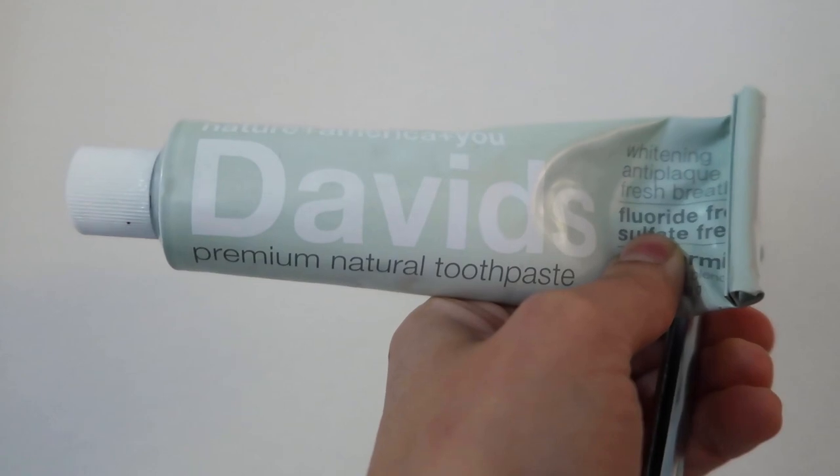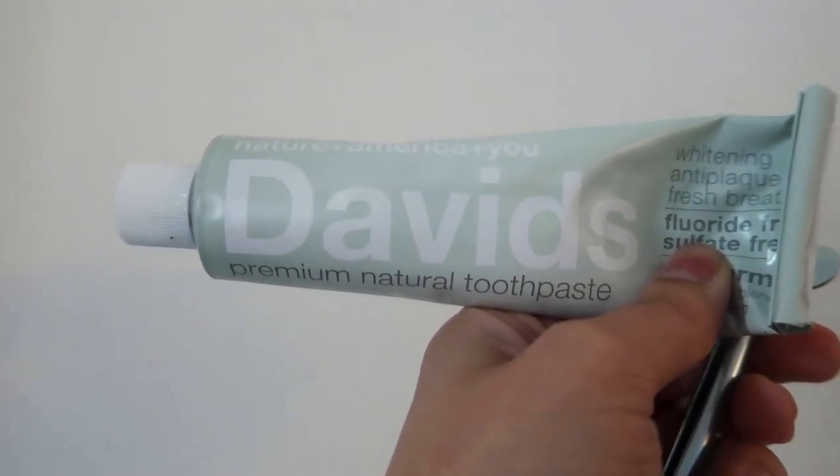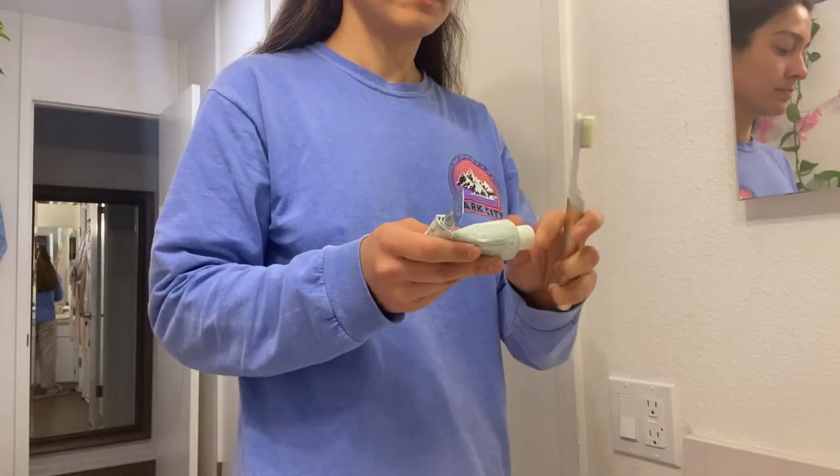Lastly for the bathroom — when I started to run low on regular toothpaste, I looked for eco-friendly alternatives, and David's kept coming up. David's uses naturally sourced and naturally derived ingredients. It's in a recyclable metal tube — regular ones are usually plastic coated with metal and can't be recycled, but this one is all metal and very sturdy. It's also fluoride-free, has no sodium lauryl sulfate, and is sulfate-free.